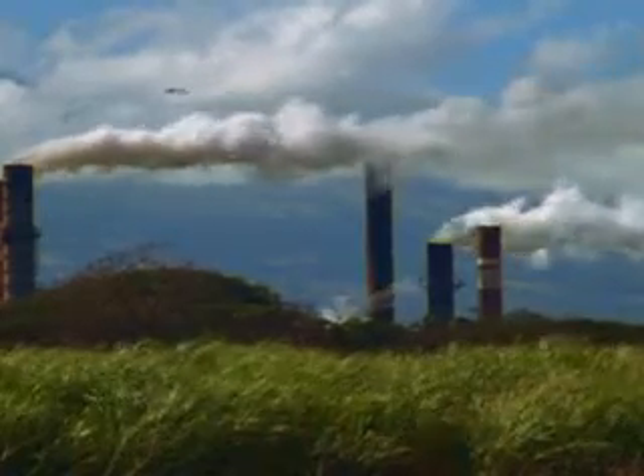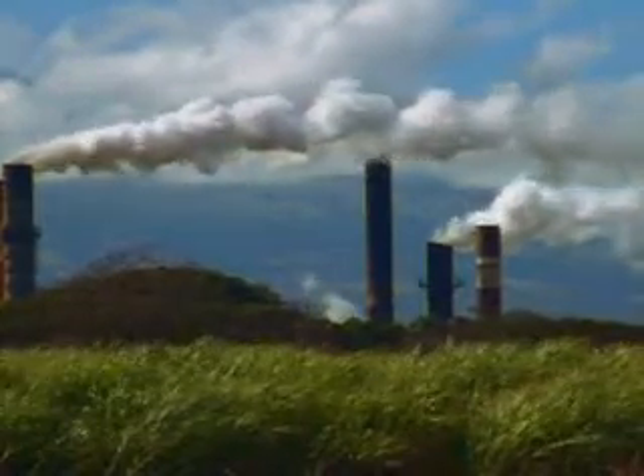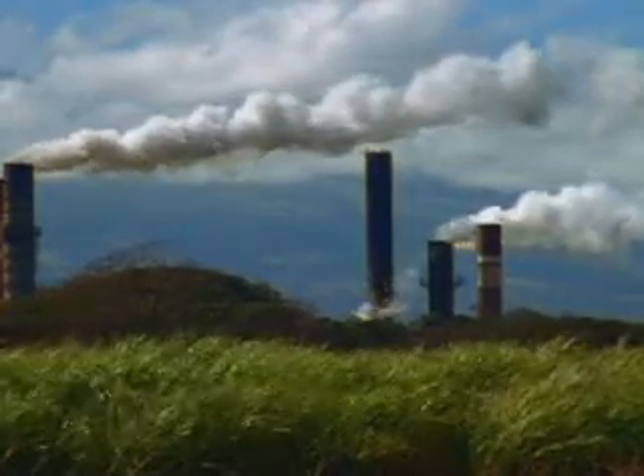What if there was a solution to global warming? A way to get rid of harmful carbon dioxide emitted into our atmosphere? Well, there just might be a way now, and the technology could be what lies inside this vehicle.